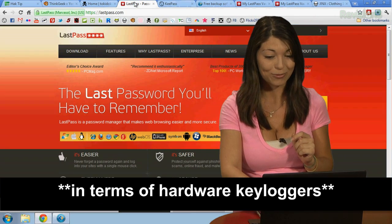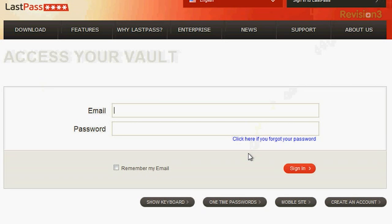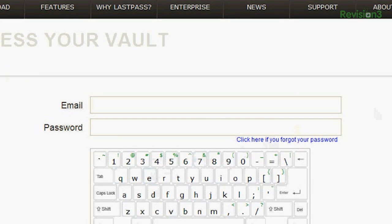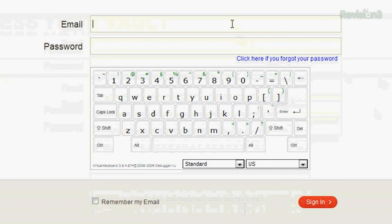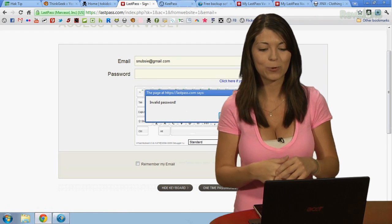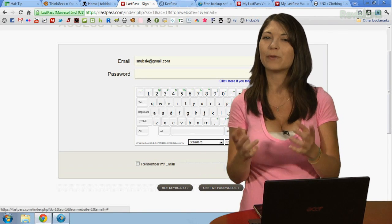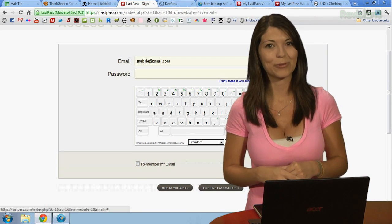I'm going to try that out. I need to click on Show Keyboard — there's my virtual keyboard. My regular keyboard should still work, and I can just click my password to log in. When you actually click Sign In using the virtual keyboard and put in the right password, it should log you in just fine. LastPass is pretty cool when it comes to remembering your passwords, but what about KeePass? I'm going to check that one out right after our break.